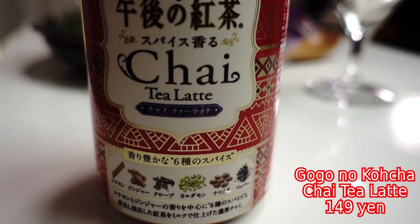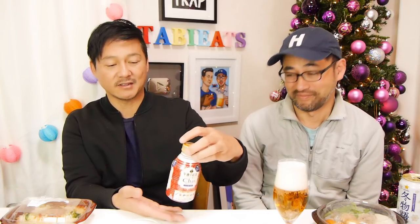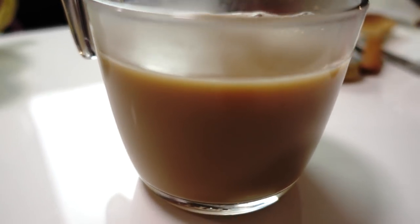I got some hot tea — actually I got the chai tea latte from Gogo no Kocha, which is a tea series here in Japan and one of my favorite tea brands. This is hot — the can is hot, so it's really difficult to hold. I'm going to open it up and pour it into my glass mug to show you guys what it looks like. Let's begin this feast.